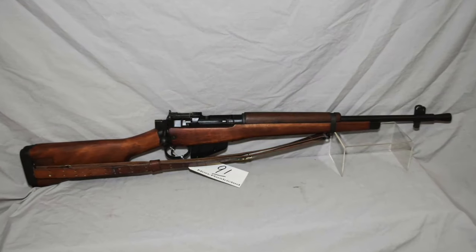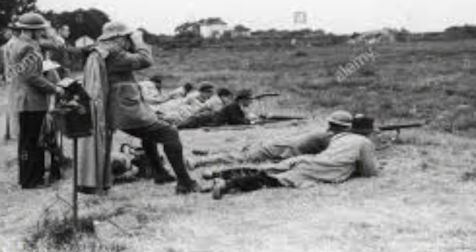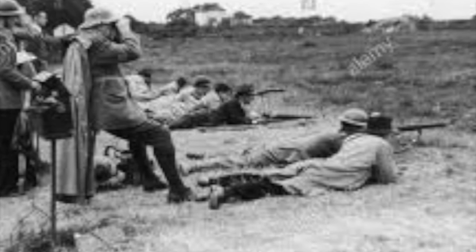We shot on the range with .303 rifles. I always thought I was a fairly good shot and I didn't do too badly.